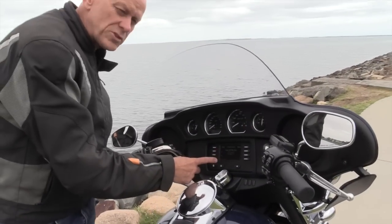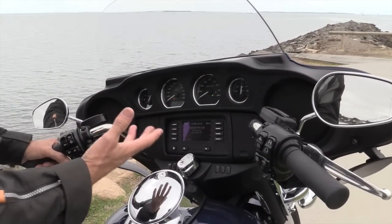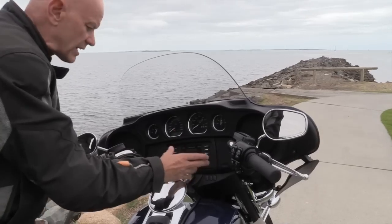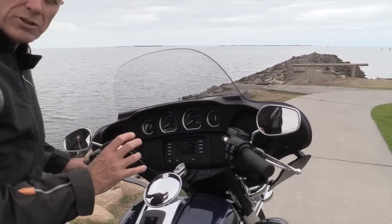There are two sound systems, and this one's the basic one. Basic — it's pretty damn good — and with this good quality sound you can actually hear it now because of the windscreen reducing that buffeting. But you can also get the boombox system, which has sat nav, more powerful speakers, and really crystal clear sound.